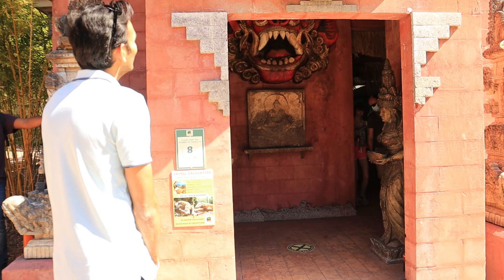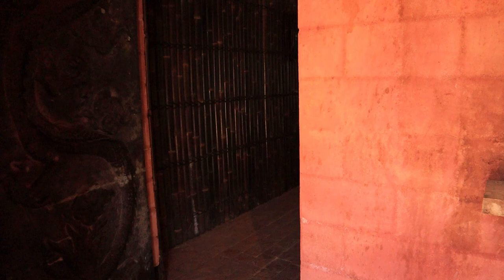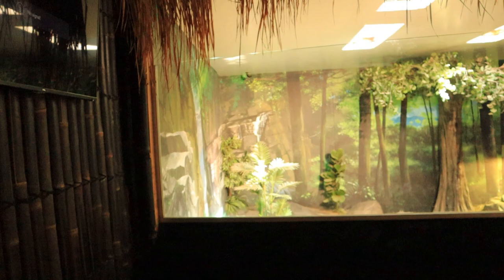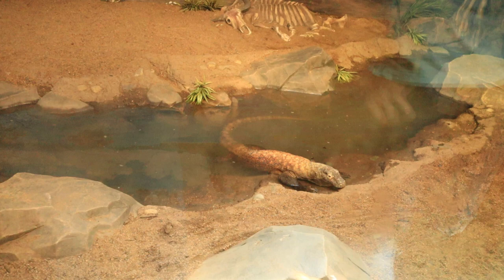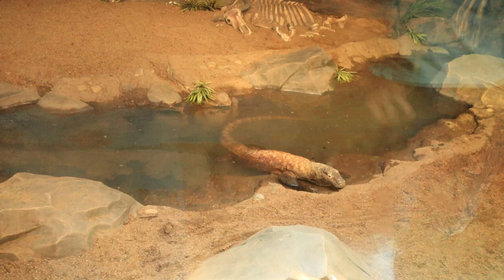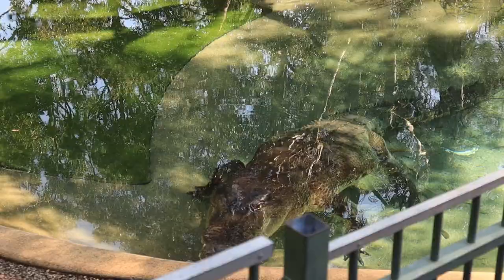We saw a temple-like structure in the park, and when we approached it we found out that this is where they place the Komodo dragons. They made this structure because Komodo dragons are mostly found in Indonesia and they tried to replicate a structure found there. Komodo dragons are the world's largest lizards, with males growing up to three meters long and sometimes reaching over 100 kg. The Komodo dragon uses its forked tongue to track its prey, and the bacteria inside its mouth slowly attacks the animal, which usually dies of blood poisoning.